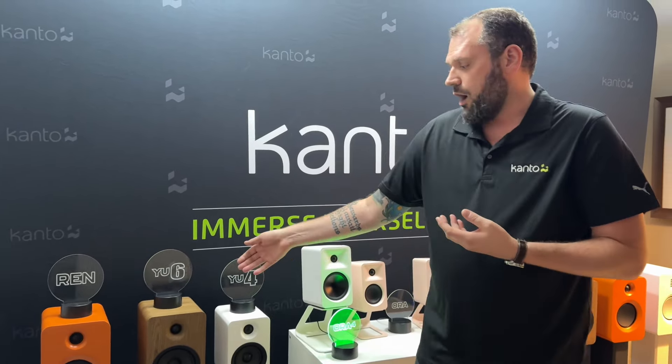Now we're stepping into the hotly anticipated but not yet available Wren. The Wren is our first powered speaker that will be launching soon with HDMI connectivity — a true soundbar alternative for people who absolutely want to have proper stereo separation. Instead of a soundbar, you'll be able to do so with the Wren. It will maintain line level connectivity and Bluetooth connectivity, however it will not include a phono preamp as a dedicated input, but it will layer in HDMI ARC to connect to your television.